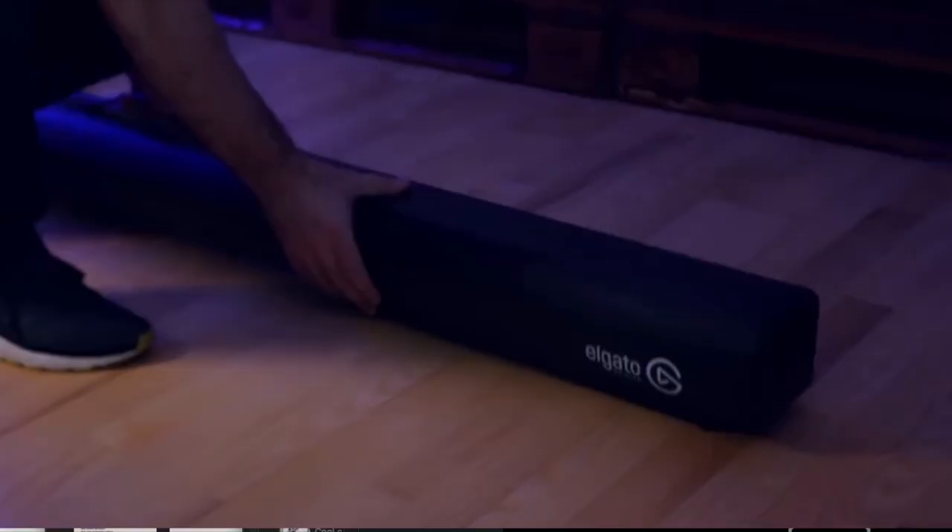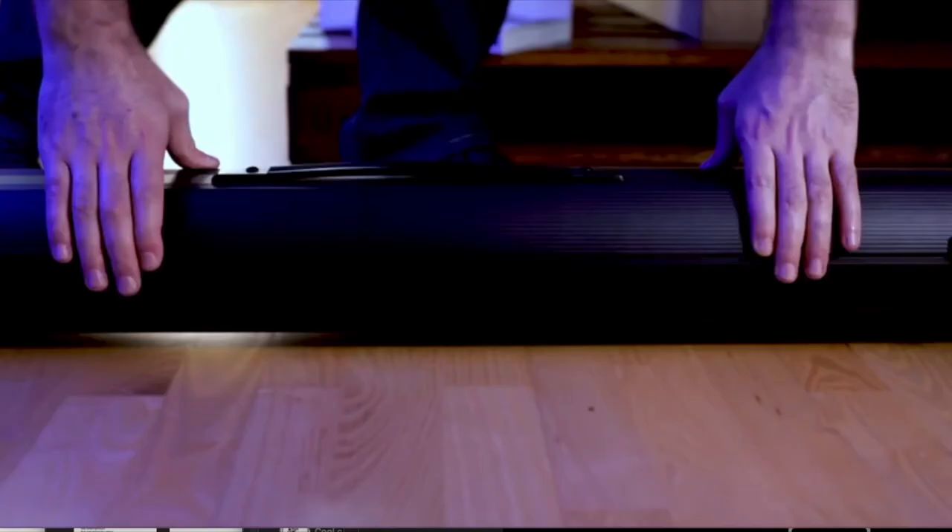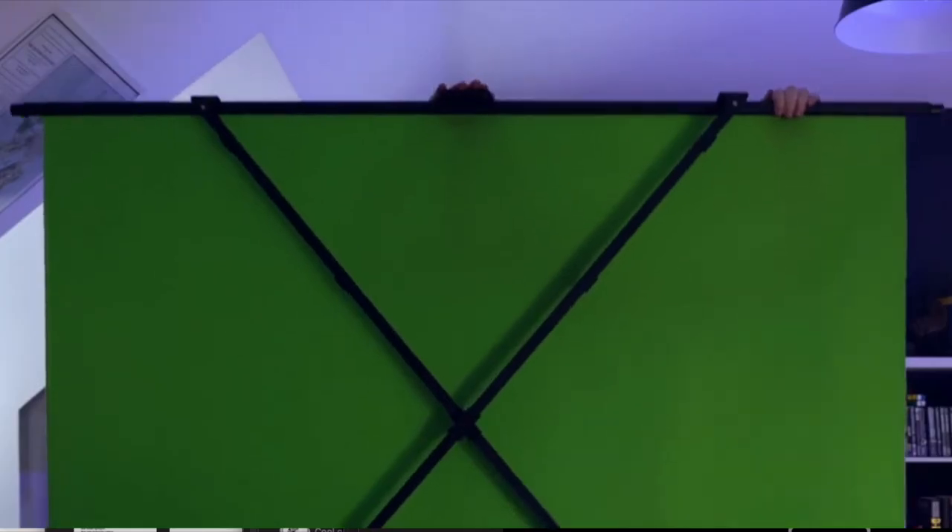Other bonuses include a one-year warranty. Overall, Elgato's collapsible green screen kit is ideal for tight workspaces and an excellent solution for chroma keying that'll likely suit the needs of most creators with ease.